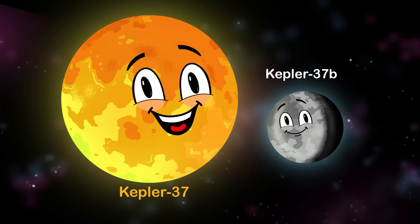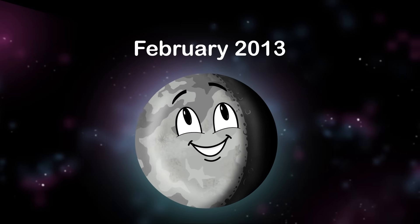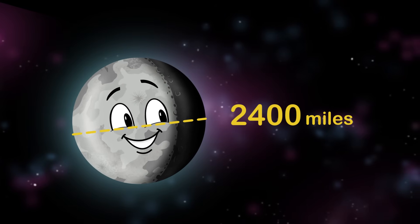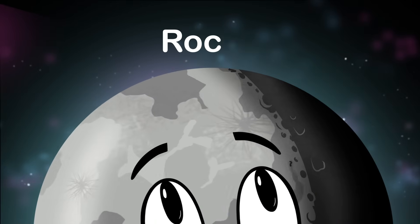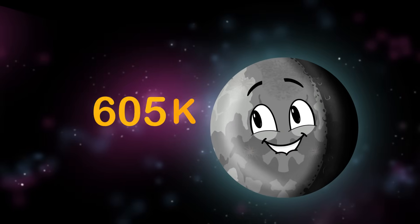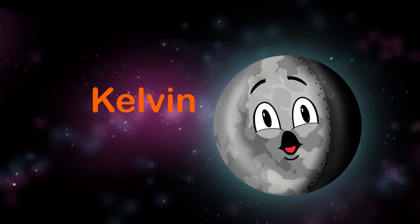I was discovered in the month of February in 2013. Now let's learn more about me. I do have a diameter of 2,400 miles. I'm likely a rocky planet with a solid surface, though I have a surface temperature around 700 K — the K means Kelvin in the international system of units.